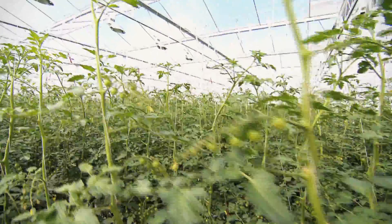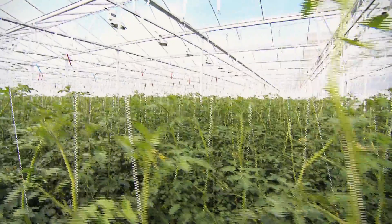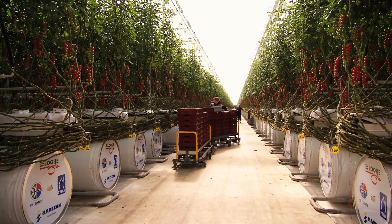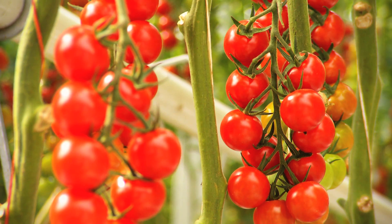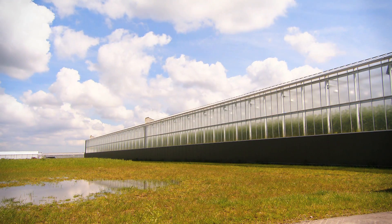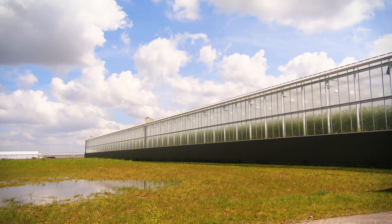Active Air is the next level of next generation growing. The design of this Dutch greenhouse for the production of tomatoes is a step forward for next generation growing. The first innovation is a solution for the condensation that occurs when incoming external dry air meets warm greenhouse air.